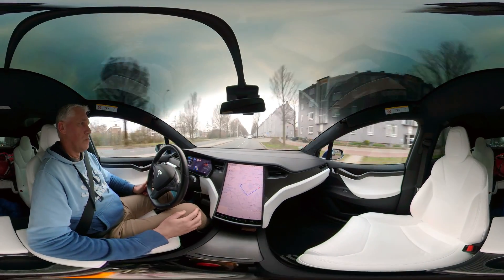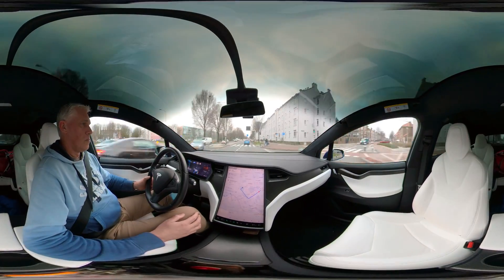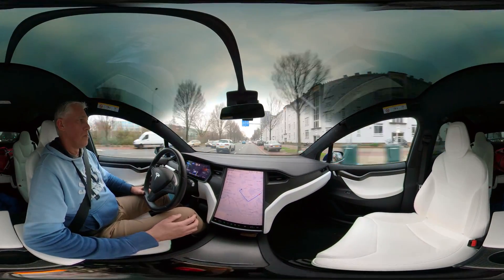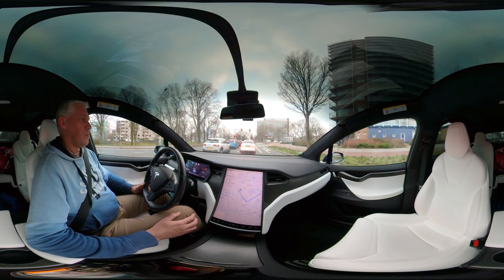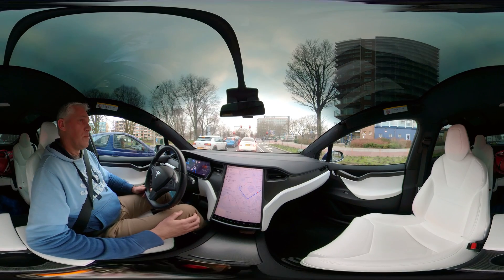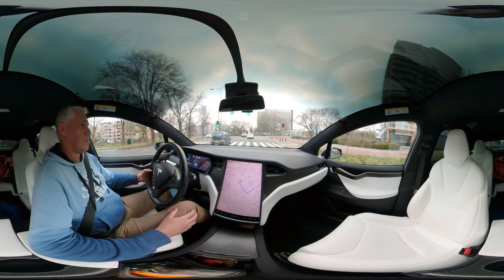When there is a traffic light you have to confirm when it's green and then the car will proceed automatically. Here we are approaching a roundabout, which also is not yet supported on the current version of autopilot, so it's manual driving. But after the roundabout we can pick up autopilot again.